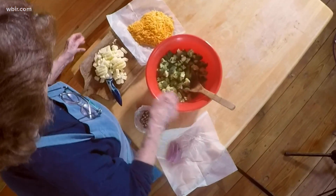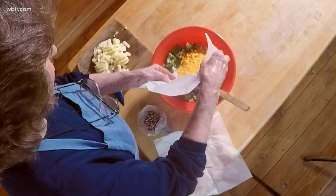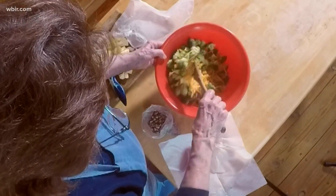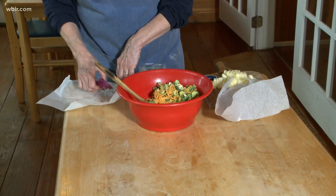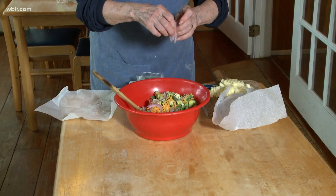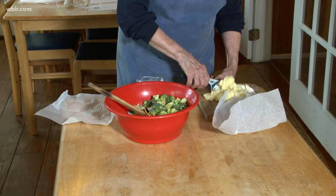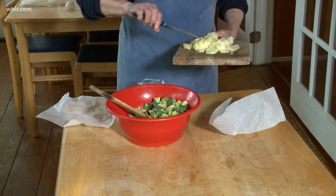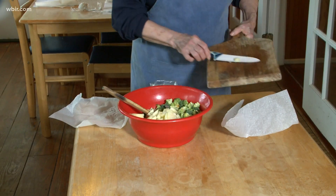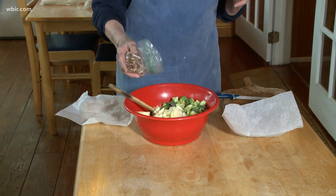We have broccoli here, florets only. We have extra sharp cheddar — you could probably use the mild if you prefer. Here is some very finely sliced and now separated red onion. Next is a tart apple — a Gala or Honeycrisp, whatever you like would be the one to use. And then finish it out with chopped pecans.